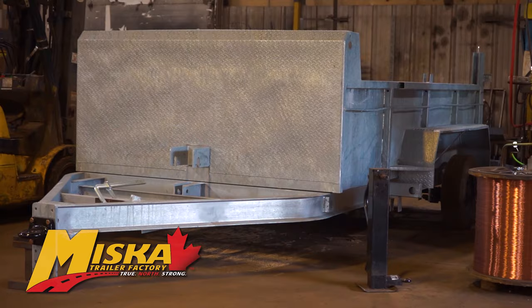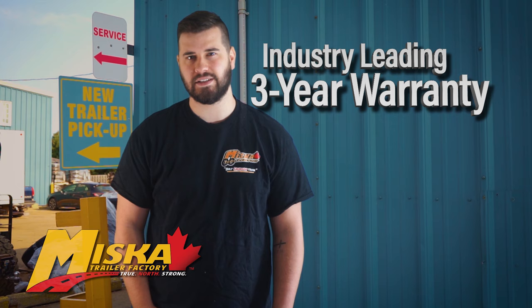Looking for an even tougher finish? Get your trailer hot dip galvanized and get the ultimate low-maintenance finish. Whichever finish you select, your Miska trailer is covered by our industry leading 3-year warranty. To learn more about this trailer, head to MiskaTrailers.com or speak to a sales associate today.